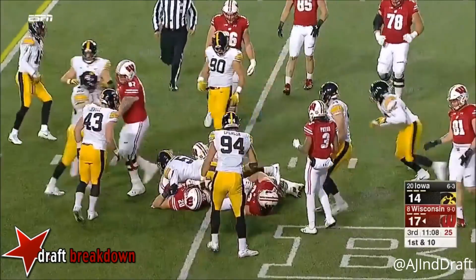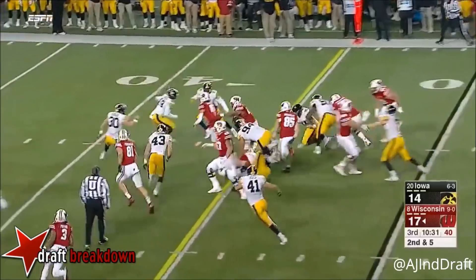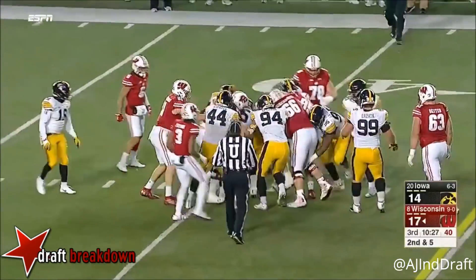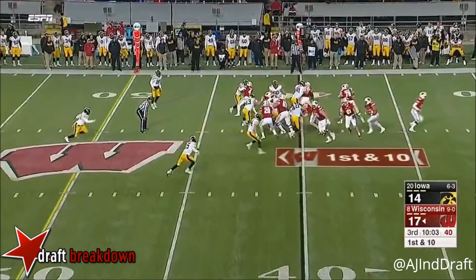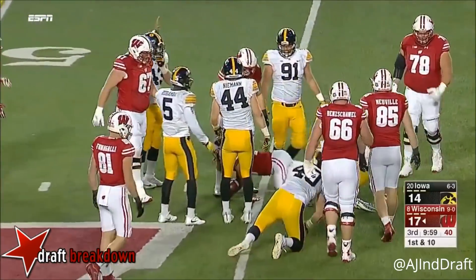Here is the security blanket — they will put Pryor in motion. And Taylor finds a seam with all that window dressing, out to the 40 yard line. Extend the play, first down carry. Of course he has the ability to really turn it up.